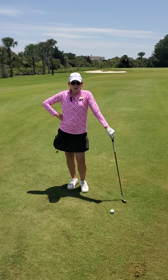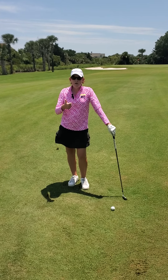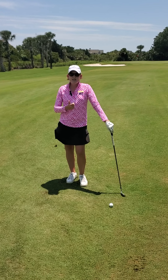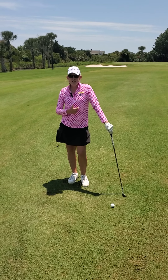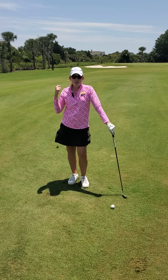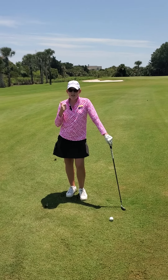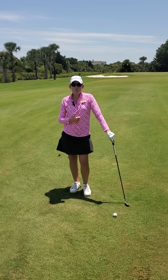So when you're coming up to a hole anytime, don't just look at where the flag is and how far away you are from the flag. How far is it to the front of the green? How far is it to the back of the green? Where do you want your ball to land? Where do you want your ball to finish? If this was a back flag, I would probably club down or hit the same club to account for the wind, knowing I'm going to come up short but knowing I'm going to get some rollout.